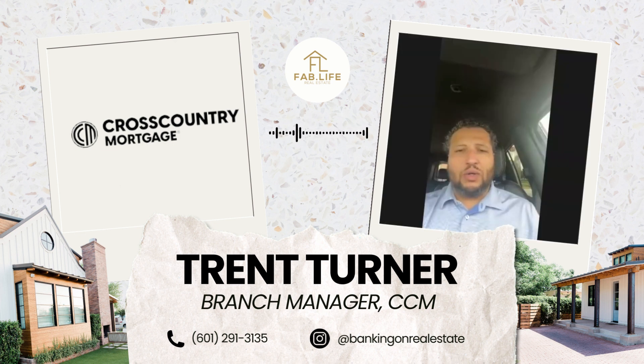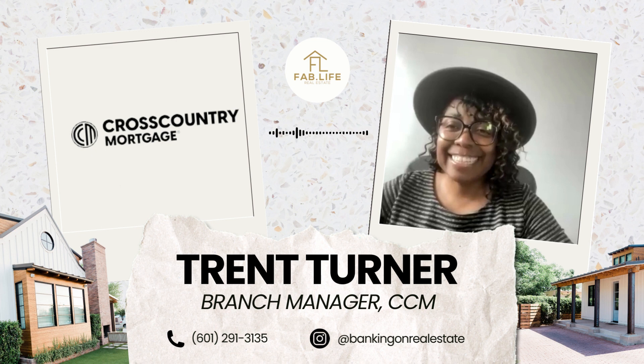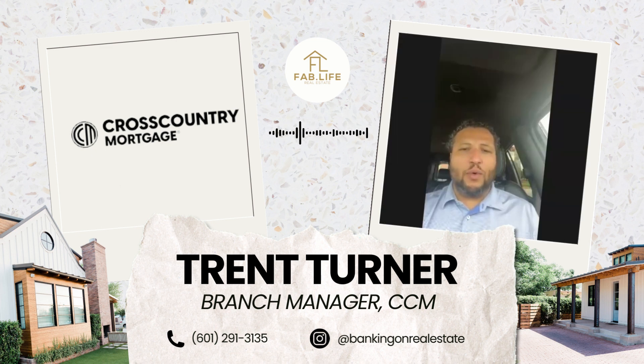We have an internal down payment assistance program. It's essentially a conventional program — if you qualify for a conventional loan, three or five percent down, we automatically see if you're a good fit for that program. And if you qualify, we just apply that credit to your closing costs. As of August 2023, that's $6,500. We're always trying to see what we can do to help reduce the out-of-pocket expense and maybe lower the interest rate for buyers.